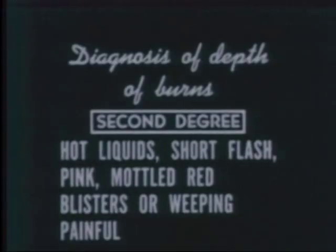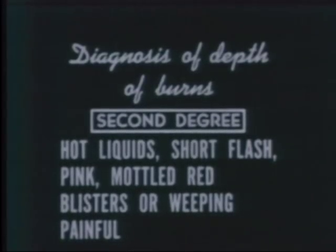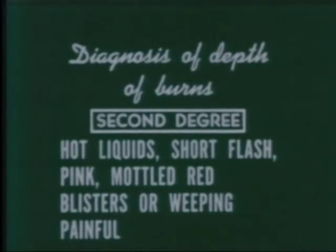The depth of the burn, however, is often difficult to determine. Generally, second-degree burns are caused by hot liquids or by short flashes of intense heat. The affected areas appear pink or mottled red. Blister formation or weeping is typical. These second-degree burns are generally painful.